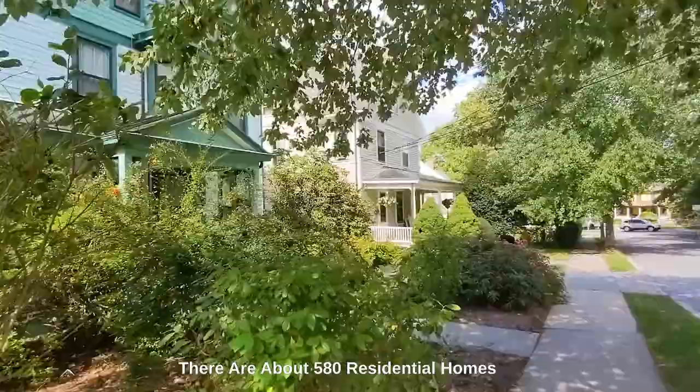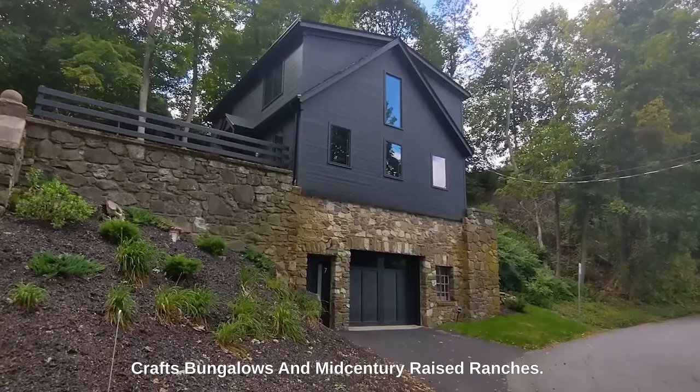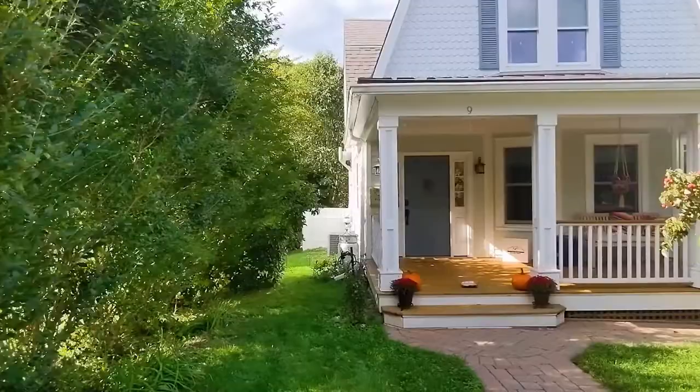Katonah Village is in the larger township of Bedford. There are about 580 residential homes ranging from colorful Victorians, arts and crafts bungalows, and mid-century raised ranches.